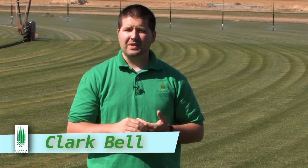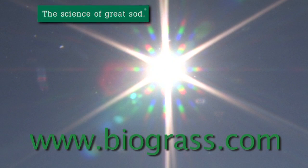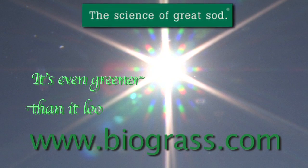I wanted to thank you all for spending this time with us today. Bio Blue is going to be a great product for you to put into your residence or at your commercial property. And for years to come, you'll be very happy with the investment you've made to put Bio Blue into your home. At Biograss, we are the science of great sod, and it's even greener than it looks.